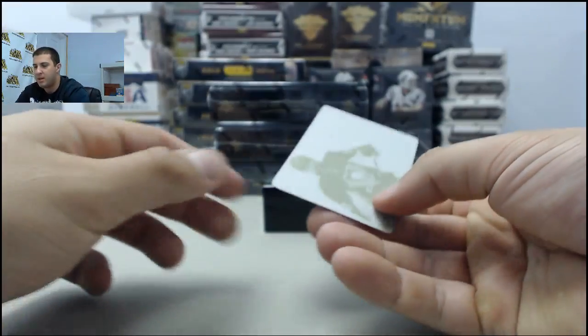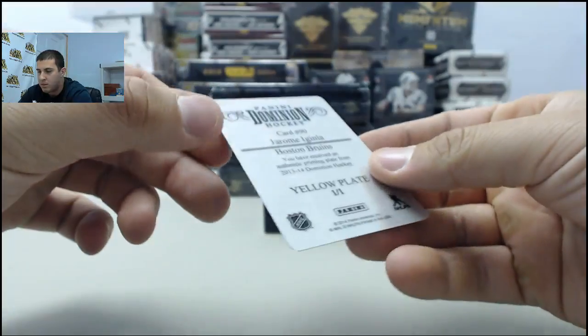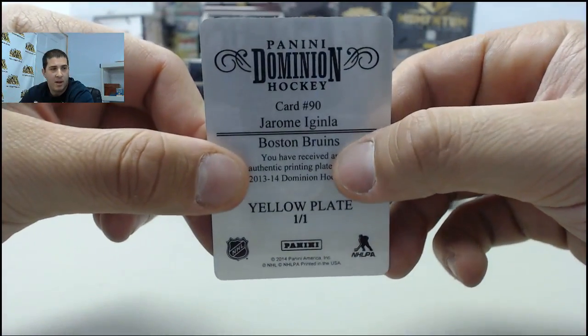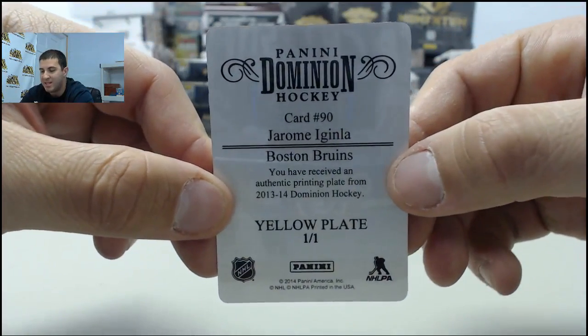And the second printing plate, going to the Penguins. Actually, I'd have to find out the rules on this one — it's either going to be the Bruins or the Penguins on it, whichever one it says in the listing.